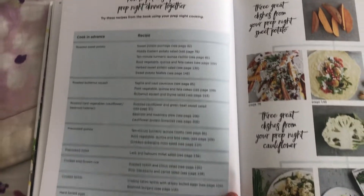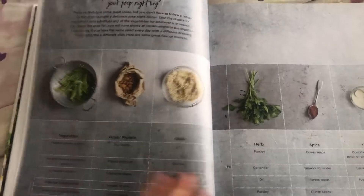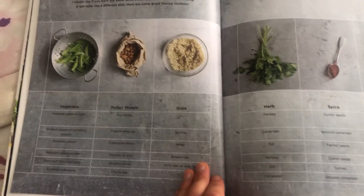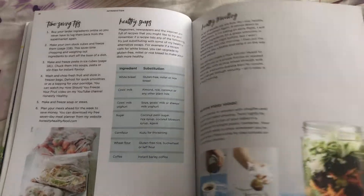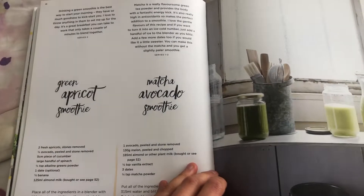Then you've got simple prep night dinner ideas — how you can use each of these prepped ingredients to actually make a whole bunch of different meals. And then you've got great flavour combos for your different kinds of veggies, like: a vegetable, parsley, protein, grain, herb, spice, or dressing — so it's very simple and elegantly put together. I think this is a very interesting book.